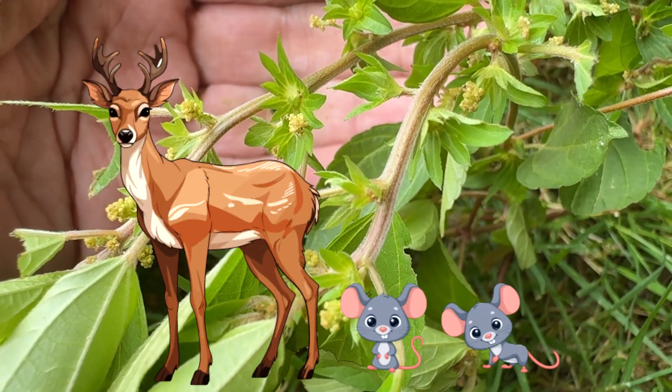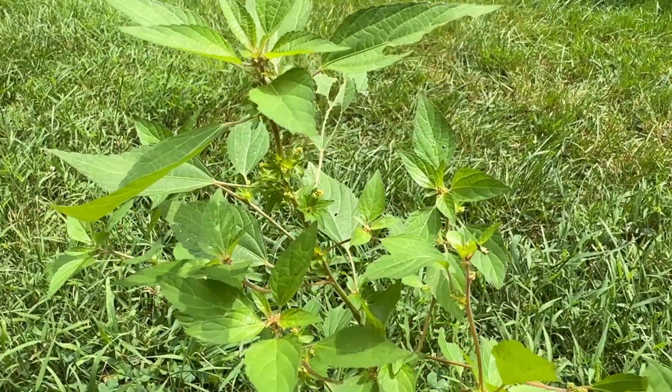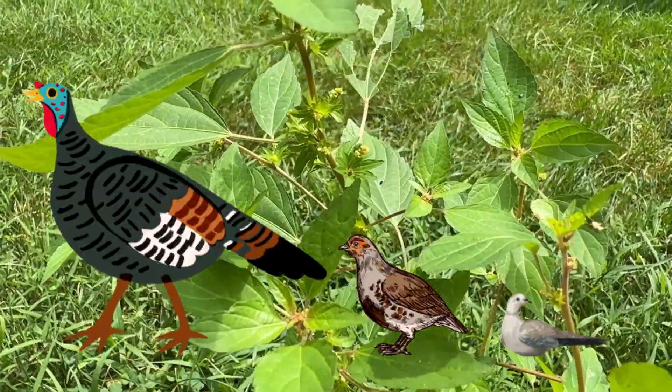Herbivores such as deer and mice will eat it, and it is a good food source for birds such as wild turkeys, grouse, and mourning doves.